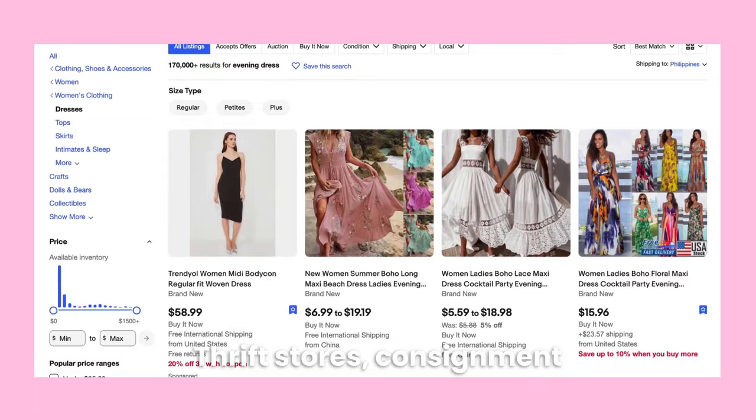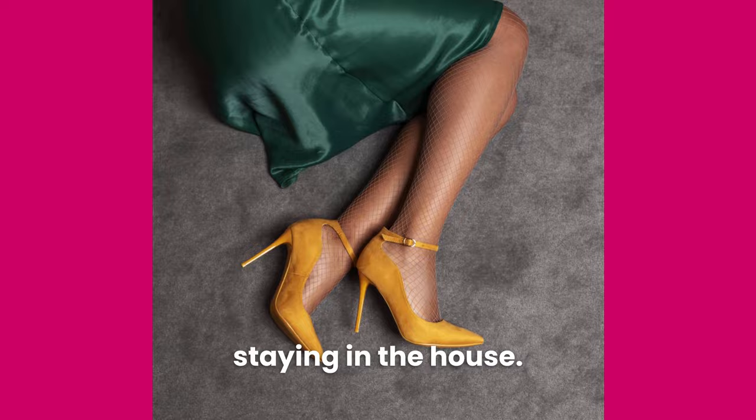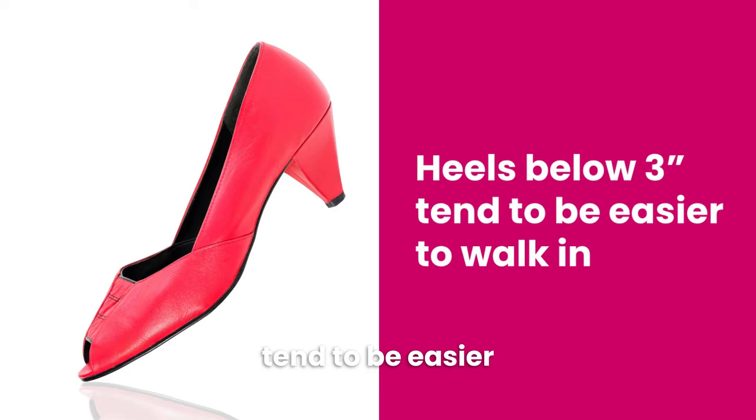Tip number seven is choose the right shoes. Shoes are important for completing your look. High heels can instantly make you feel more feminine and attractive, even if you're just staying in the house. Aside from their obvious sex appeal, heels also have an effect on your posture and give you a more feminine hip sway when you walk. If you're on a limited budget, invest in a pair of basic black or nude pumps that will go with everything. Heels below three inches tend to be easier to walk in if you're just getting started.